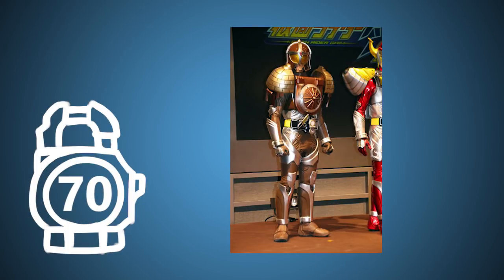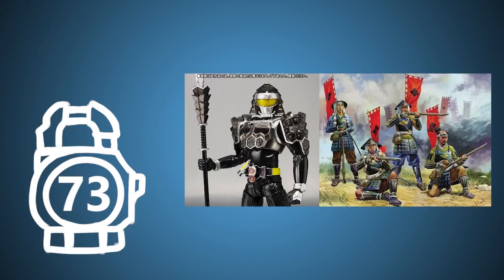Kamen Rider Gridon is based on the armies of ancient Greece. Gridon was actually a temporary name, but it had such an impact they decided to keep it. If you remove the patterns on Gridon's arms and legs, it indicates that the suit is low level, like a subordinate. Kurokage's design was based on the Ashigaru, a light infantry unit that existed during the Heian to Edo period. The panel-like armor was one of their distinct attributes.